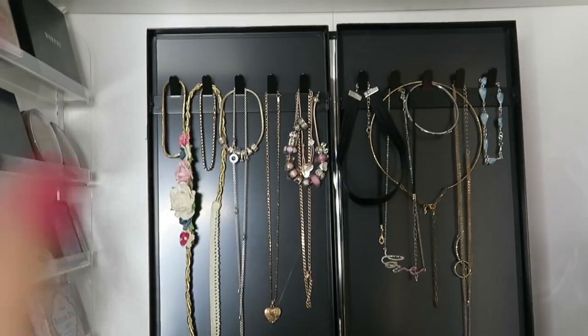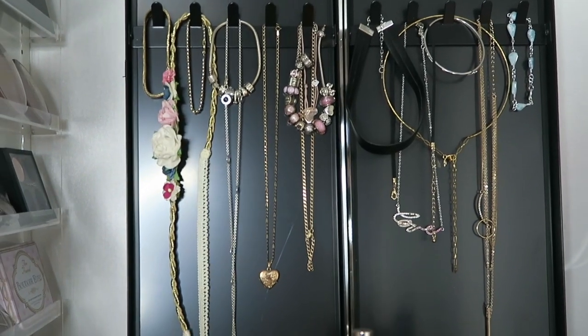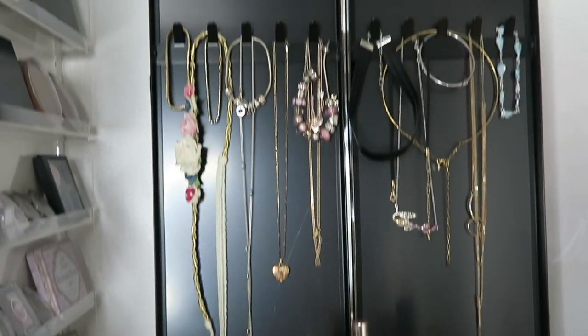Here is my makeup storage. As you look at my desk, I have a mirror here — we're not going to go into too much detail on that because I have to move things to open it up. I think eventually I'll open it; it just depends. There is a mirror and I can hang necklaces and stuff on that.